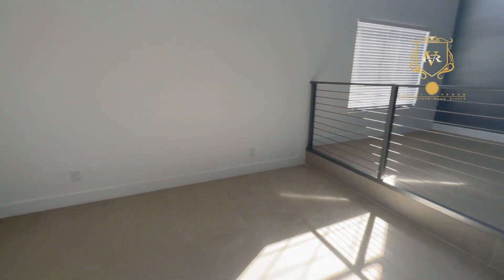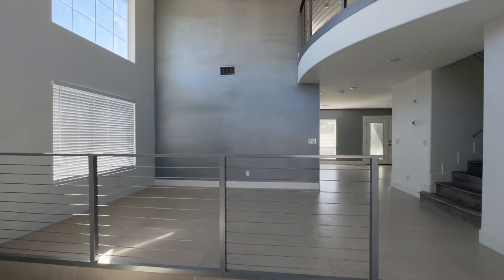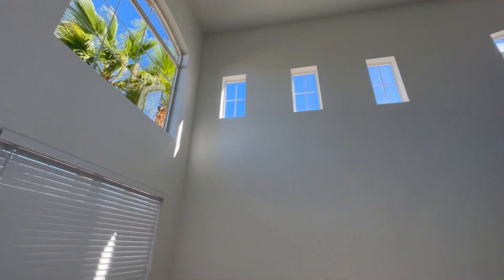Remodeled from head to toe. Right here at the entrance you could potentially put a couch and a TV, or maybe even a dining table. You've got a lot of natural light in this home.